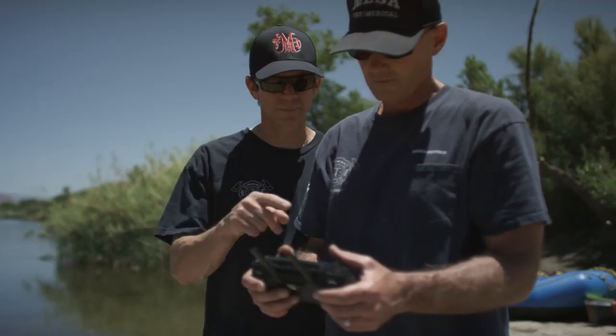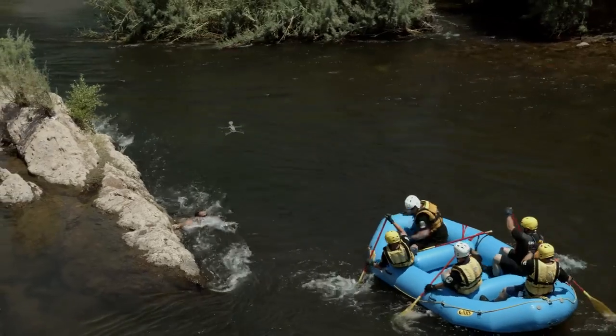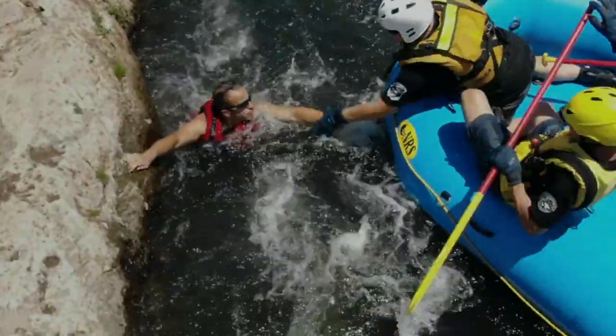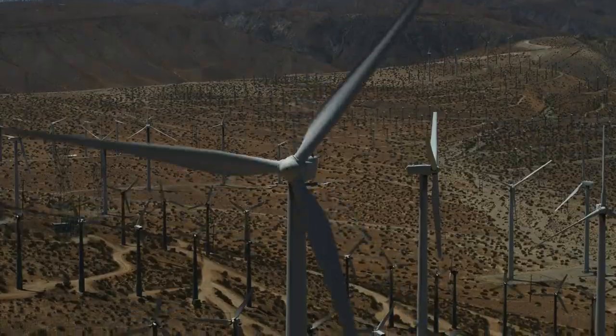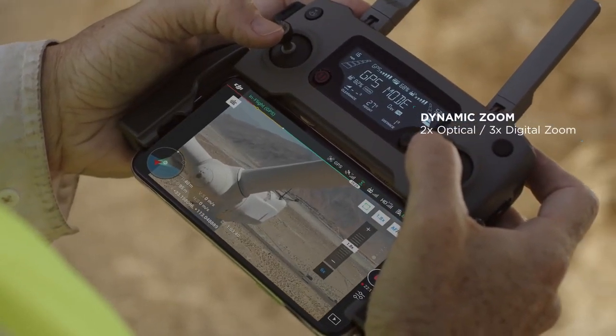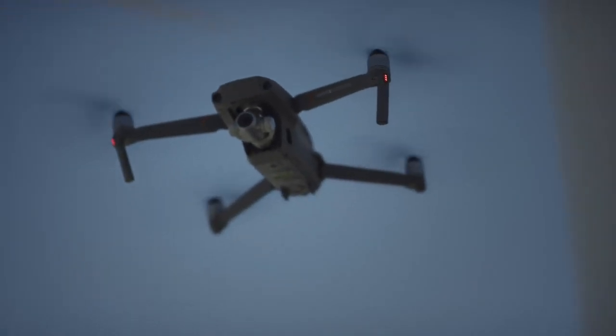Pilots of the Mavic 2 Enterprise can extend their vision to view scenarios in greater detail without putting themselves in harm's way. Whether it's getting a broad overview of your entire work site or a close-up view to identify malfunctioning equipment, the Mavic 2 Enterprise has you covered.